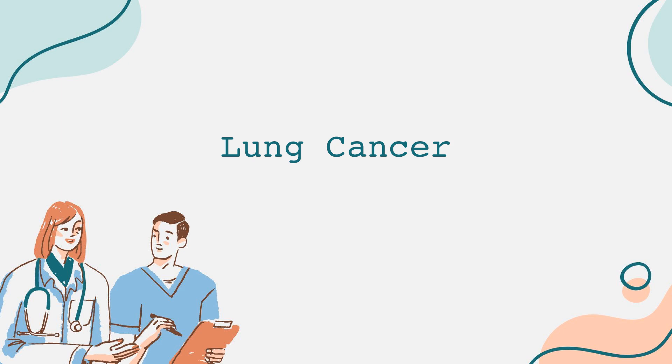Now, let's talk about the causes of lung cancer. The primary risk factor is smoking, responsible for approximately 80% of cases. The harmful chemicals found in tobacco smoke damage lung cells and lead to cancer. However, lung cancer can also occur in non-smokers.